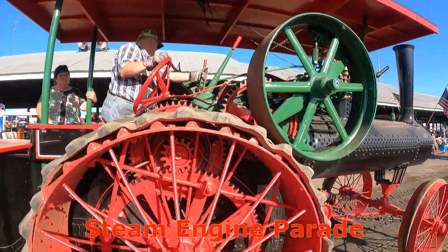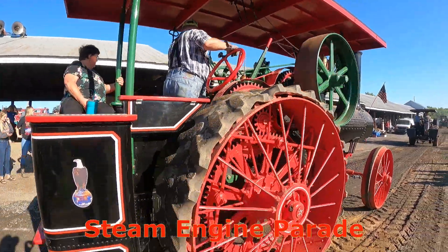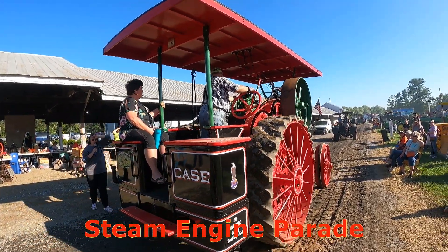It's owned by David Sprint from Variant, PA. It's a 1915 Case, 40 horsepower.